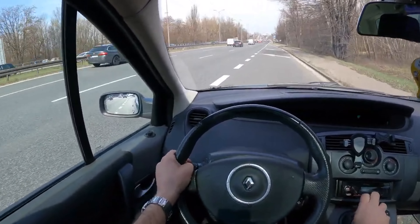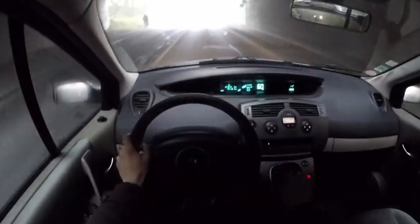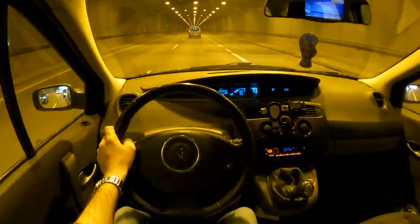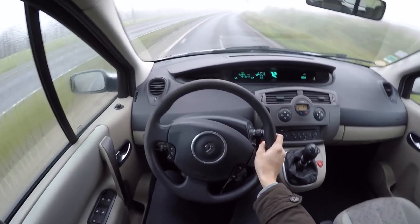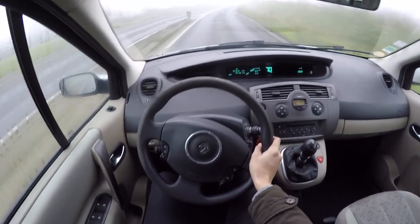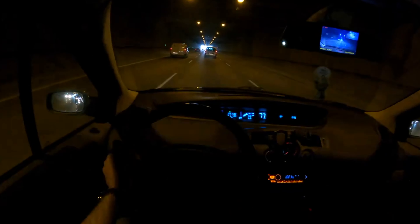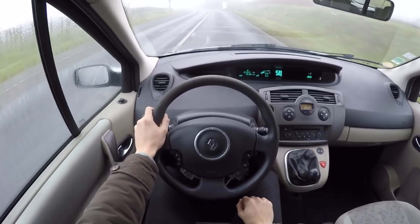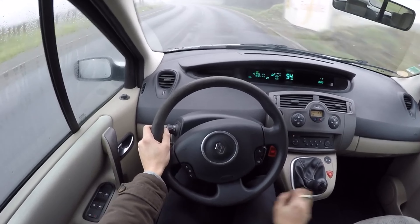The Renault Scenic second generation was redesigned in 2006, when the basic shortcomings of models from the beginning of production were eliminated. The new model is easiest to recognize by a slightly different front end, and all newer models are richer equipped than those before the redesign. As a minivan, you can't expect the Scenic to be too exciting — it drives stable and precise, and the suspension offers plenty of safety in curves.